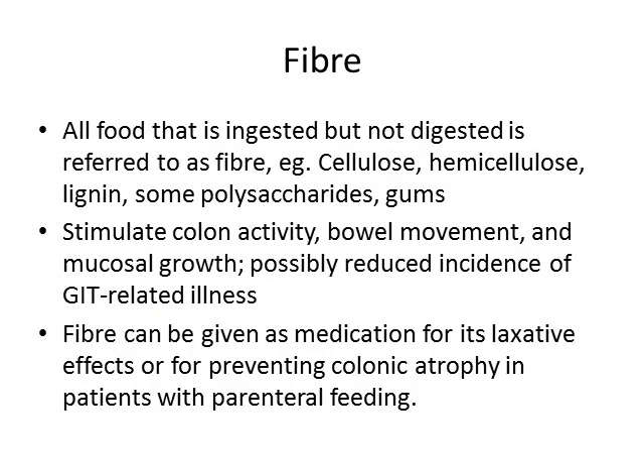Let's discuss the role of fiber. Any food that is ingested but not digested can be referred to as fiber. Examples include cellulose, hemicellulose, lignin, some polysaccharide molecules, and some gums. They seem to stimulate colon activity and bowel movement, and also stimulate the growth of the mucosa. Possibly they may reduce the incidence of gastrointestinal related illnesses like polyps and gastric cancers, though this hasn't been properly proven.